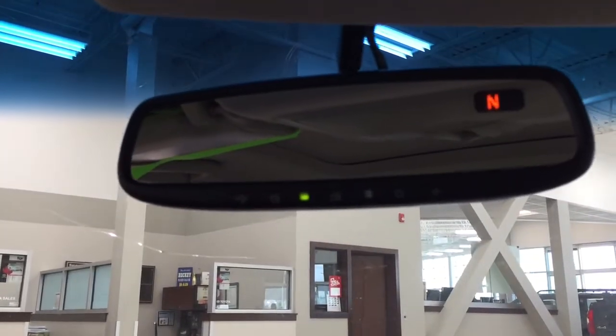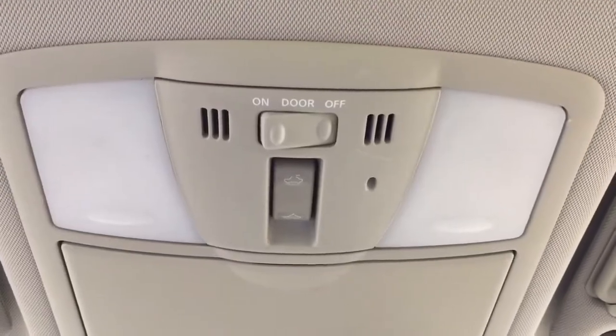If you take a closer look up top, you have your auto-dimming rear view mirror with integrated garage door opener and digital compass. You'll also see the open and close controls for the power moonroof and the sunglass case holder.